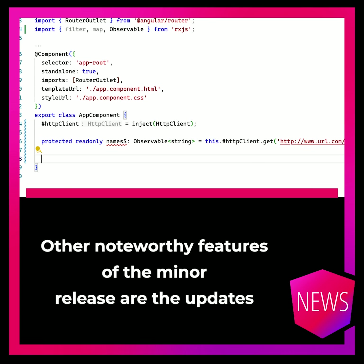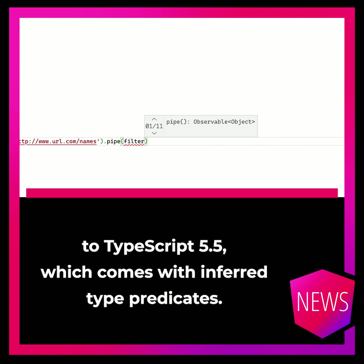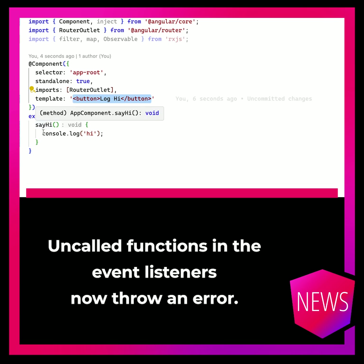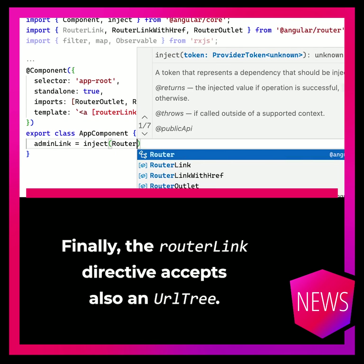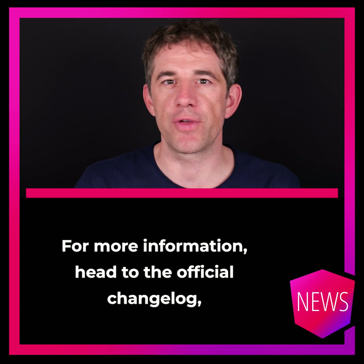Other noteworthy features of the minor release are the update to TypeScript 5.5, which comes with inferred type predicates. Uncalled functions in event listeners now throw an error — that's for event listeners only, not for property binding in combination with signals, by the way. Finally, the router link directive now also accepts a URL tree.